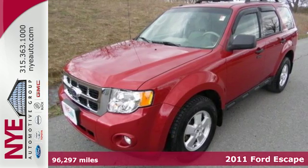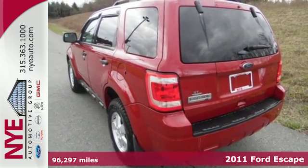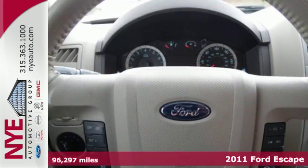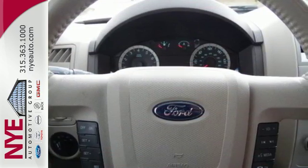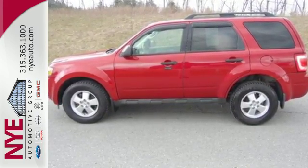It's a 2011 Ford Escape. This great looking SUV comes standard with amenities that include electric speed proportional power steering, air conditioning, a tire pressure monitor, and a premium sound system with MP3 input and speed sensitive volume control.